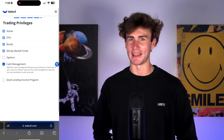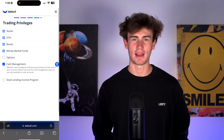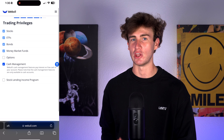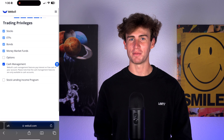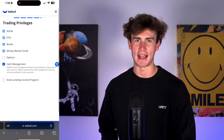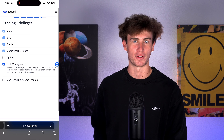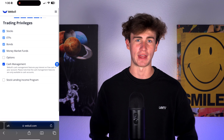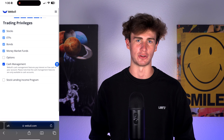The next option is the stock lending income program. How this works is that Webull can use shares from your account and lend them out, paying you interest. This sounds great, but it can negatively affect your taxes. We'll leave this disabled for now — and I'll say right now, I don't use this feature personally.